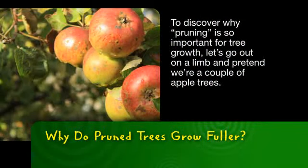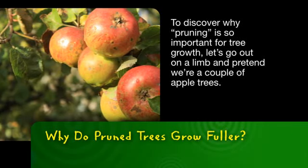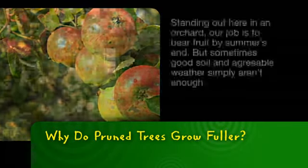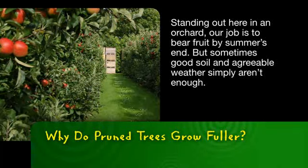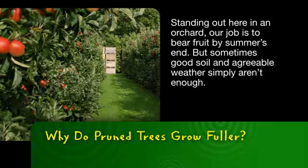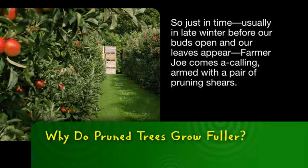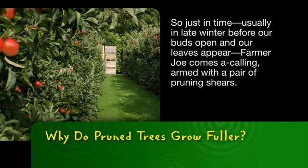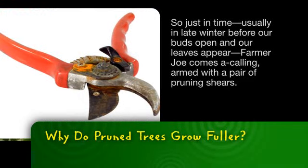To discover why pruning is so important for tree growth, let's go out on a limb and pretend we're a couple of apple trees. Standing out here in an orchard, our job is to bear fruit by summer's end. But sometimes good soil and agreeable weather simply aren't enough. So just in time, usually in late winter before our buds open and our leaves appear, Farmer Joe comes a-calling, armed with a pair of pruning shears.